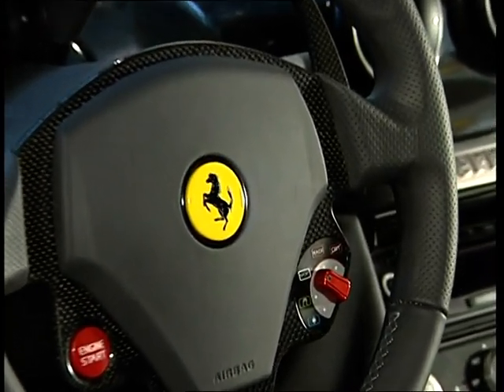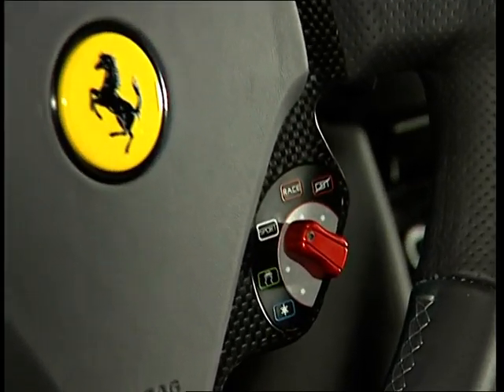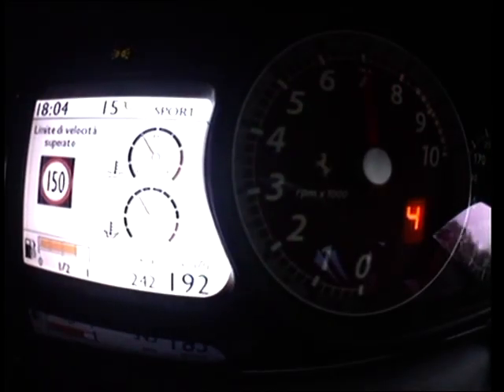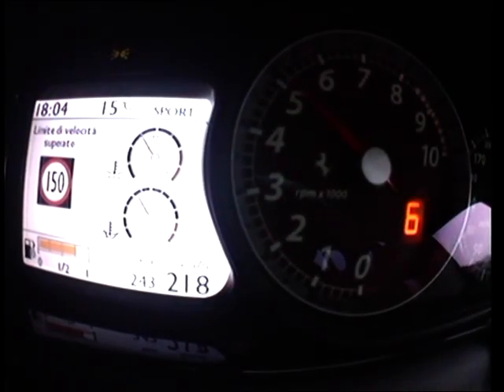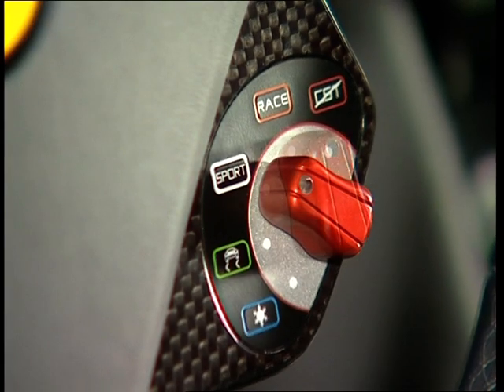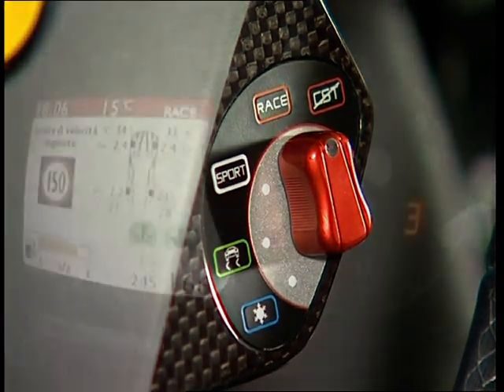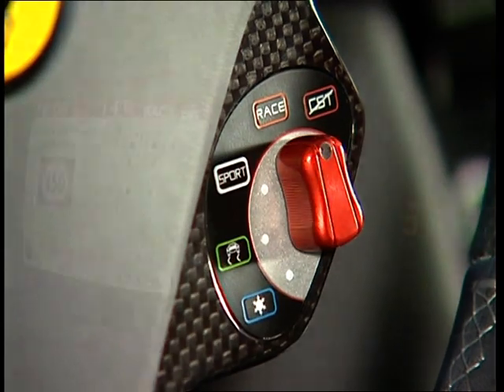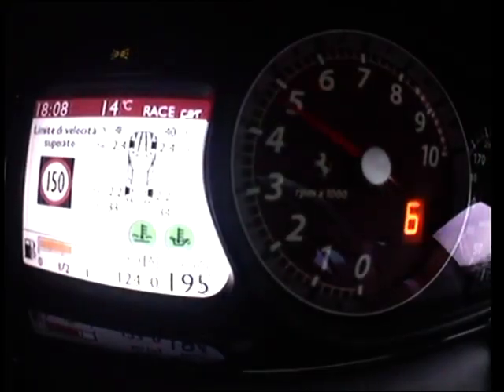First introduced on Ferrari's eight-cylinder sports cars, the Manettino allows the driver to efficiently control the various driving functions. The Manettino is particularly adept at intervening rapidly and effectively on the electronic systems governing damping, stability and traction control, the F1 gearbox and the engine.